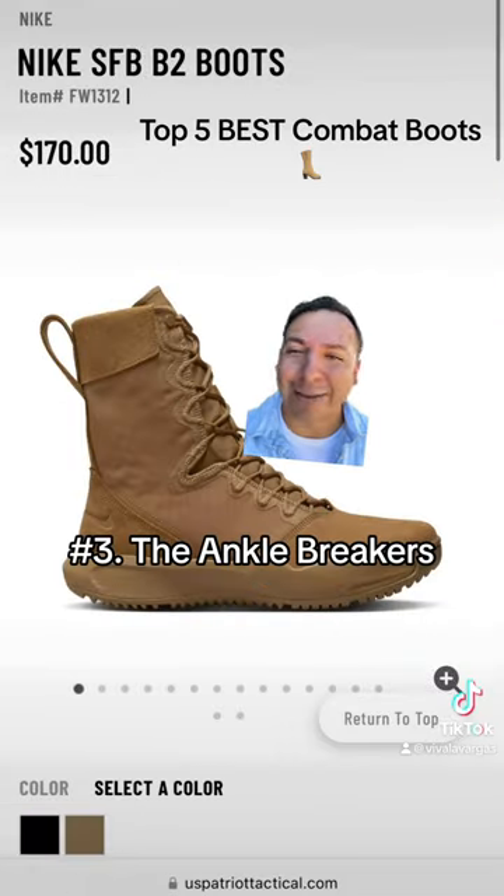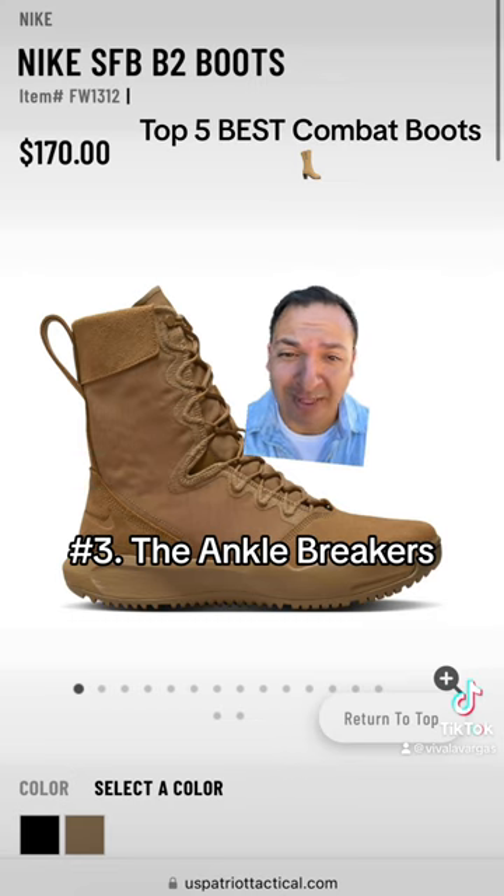At number three we have a crowd favorite — the Tactical Jordans, the Nike B2s. You're always one step away from breaking somebody's ankles in these bad boys.